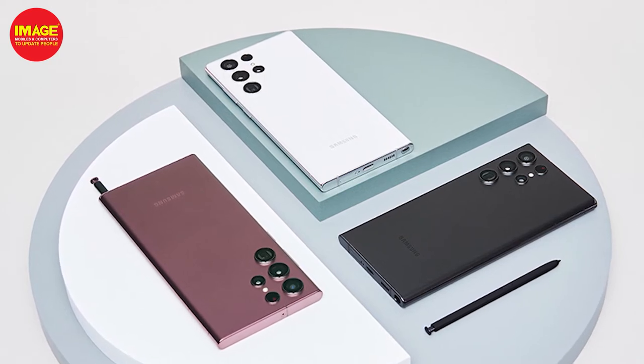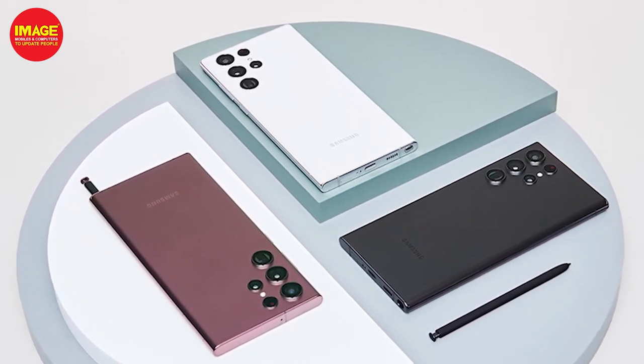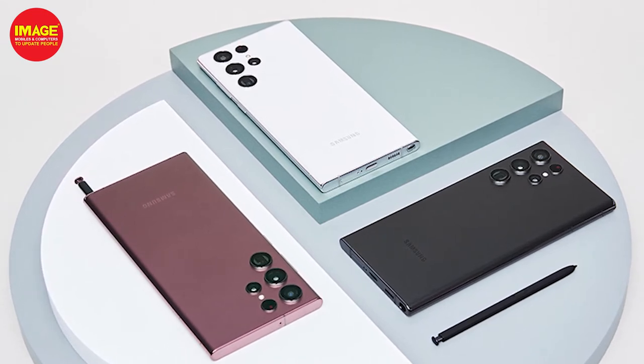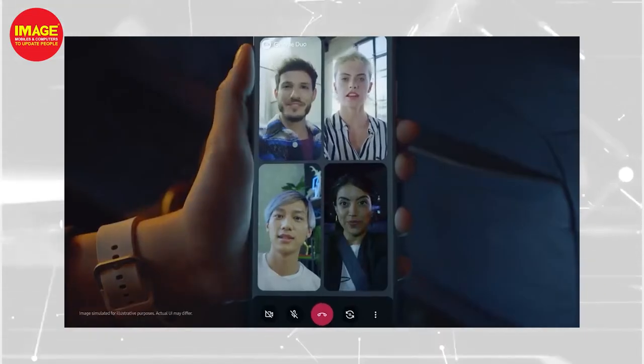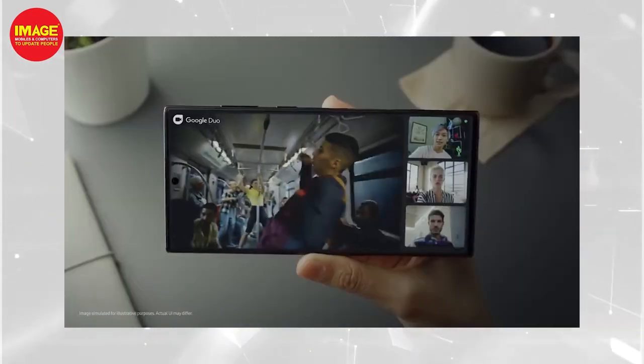All 3 phones have Gorilla Glass Victus on the back and front, and an armor aluminum frame. They feature a Dynamic AMOLED display with a 120Hz refresh rate.